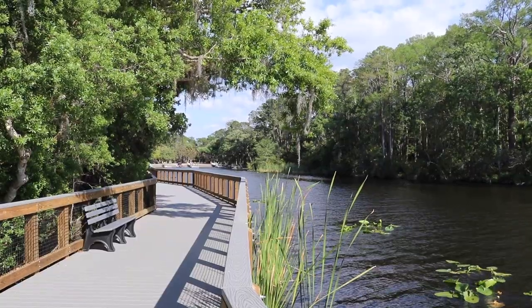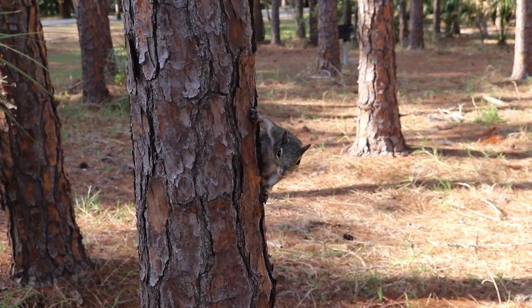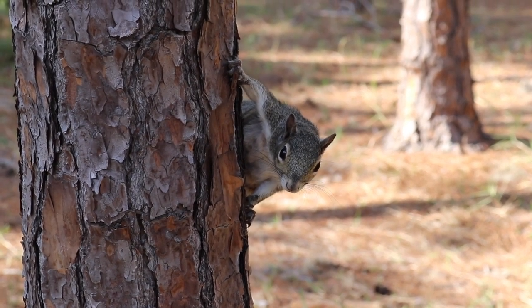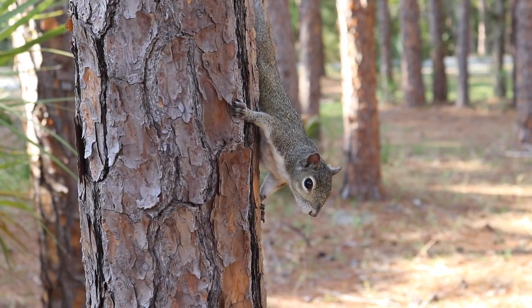Now it's time to head back to my car — there's still much ahead, my friends. Well, hello there, Mr. Squirrel! How you doing today? You remind me of Peapod from the Joy of Painting.